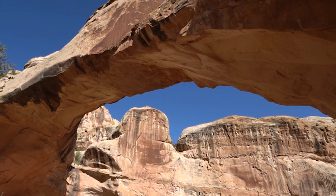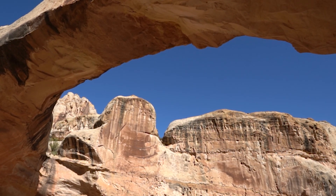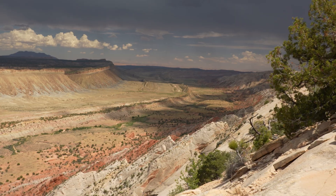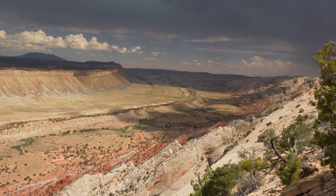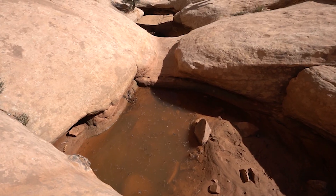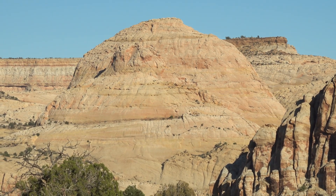The park is primarily known for its outstanding geological features, most notably the Waterpocket Fold, a monocline extending almost 100 miles, which was created by the earth's crust being uplifted on one side by deposition, erosion, and uplift. The monocline is also the reason for the park's name, since people thought it resembled a reef, and the first part of the name comes from a prominent rock formation in the park that resembles the United States Capitol dome.